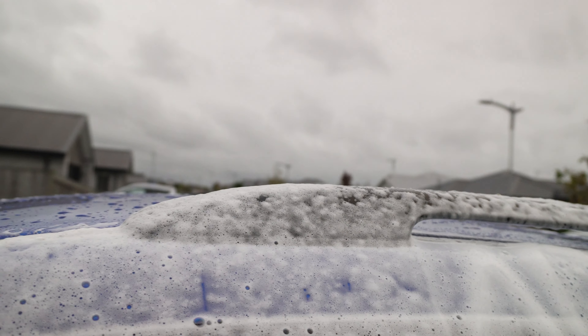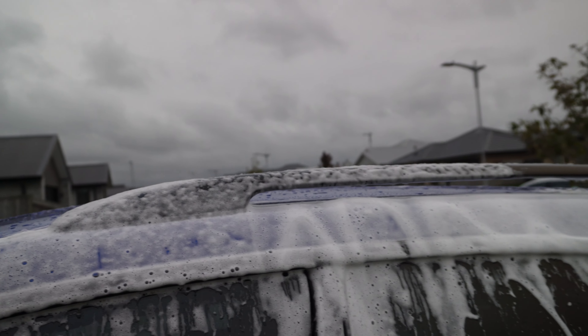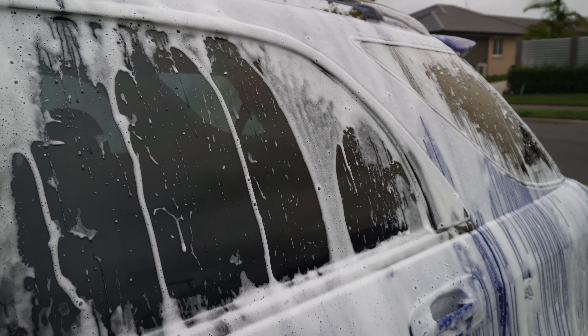The foam is still sticking really nicely — you can see it along the roof rail and even on the glass over here it's clinging well. This is the first area of the car that was sprayed too. We've got pretty decent suds in the bucket.